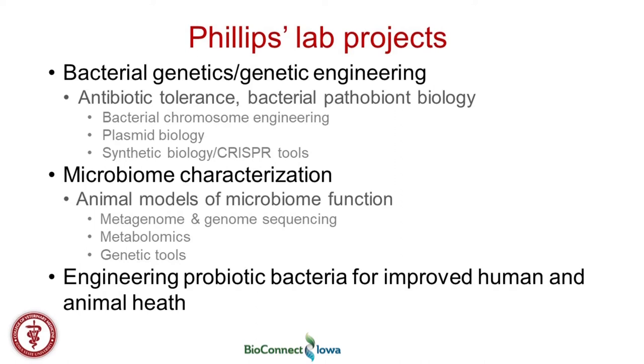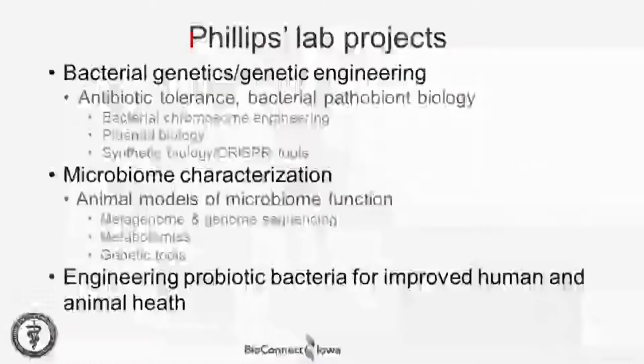My background is in bacterial genetics and we do a lot of genetic and genomic engineering. We apply those techniques to projects of antibiotic tolerance and understanding bacterial pathobionts and their biology. We also have an interest in characterization of the microbiome through different animal models and sequencing technology. And then we'll talk more about our efforts to engineer probiotic bacteria for improved health in humans and animals.